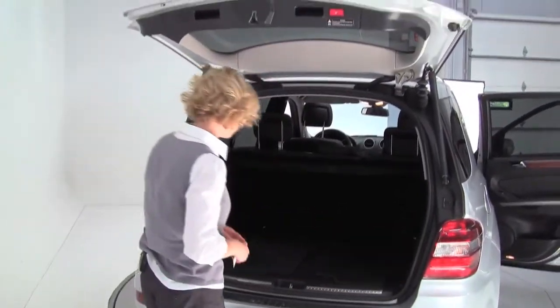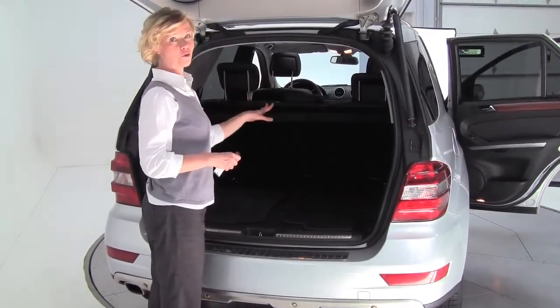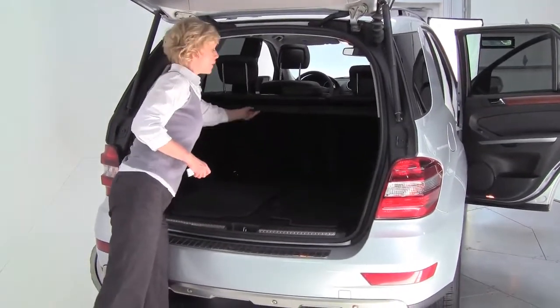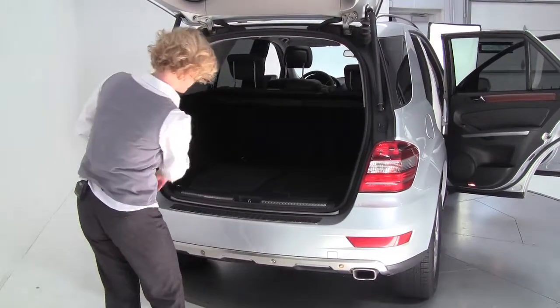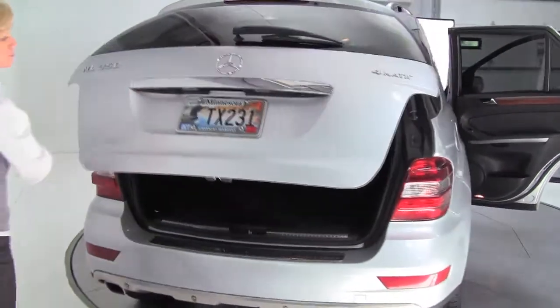Power rear liftgate. Tons of space back here. Those seats will go forward 60-40 split in the case that you need additional cargo space. Retractable cargo area cover, full set of carpeted floor mats, first aid kit, rear bumper protector. This is in awesome condition. Backup camera.